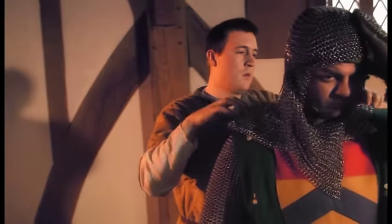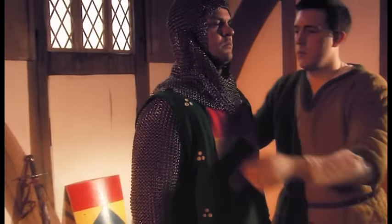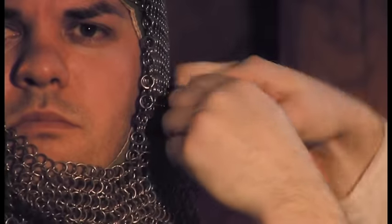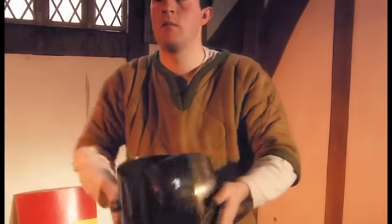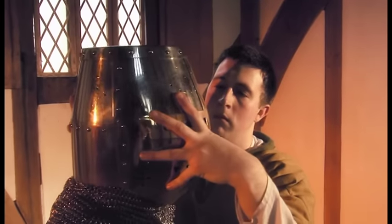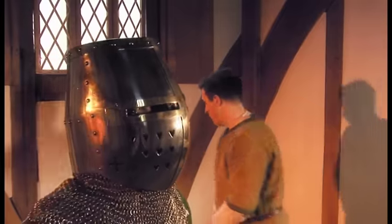The coif is equipped with a flap of ventail, which is laced at either side and drawn up to protect the neck and lower face. There were several different types of helmet to choose from. In this case, the knight is wearing a great helm, which completely covers his head.